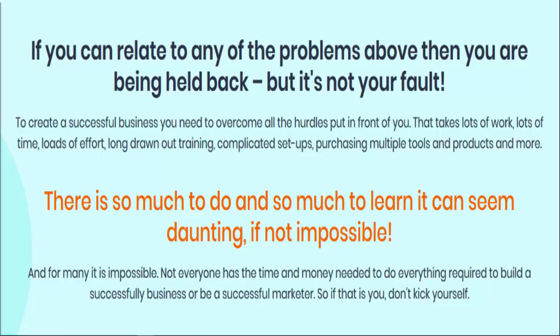Now if you can relate to any of those problems, then you are being held back — but it's not your fault. To create a successful business you need to overcome all the hurdles put in front of you. That takes a lot of work, a lot of time, loads of effort, long drawn-out training, complicated setups, purchasing multiple tools and products, and more. There is so much to do and so much to learn it can sometimes seem daunting, if not impossible. Unfortunately for many it is impossible — not everyone has the time and the money needed to build a successful business.